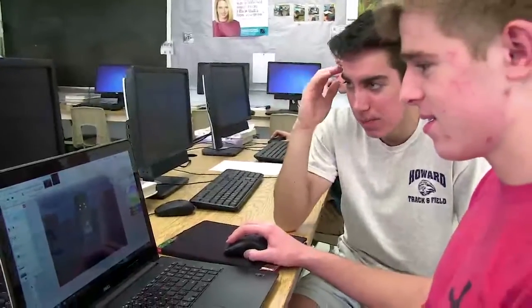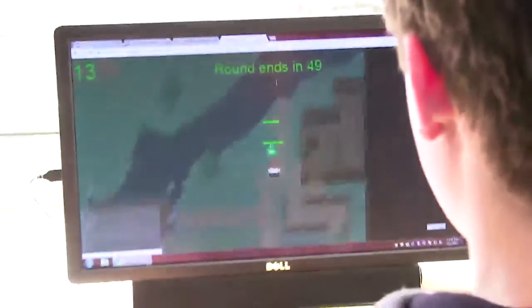We decided to make a browser game that is an online multiplayer game, so any person in a browser can hop on and play.